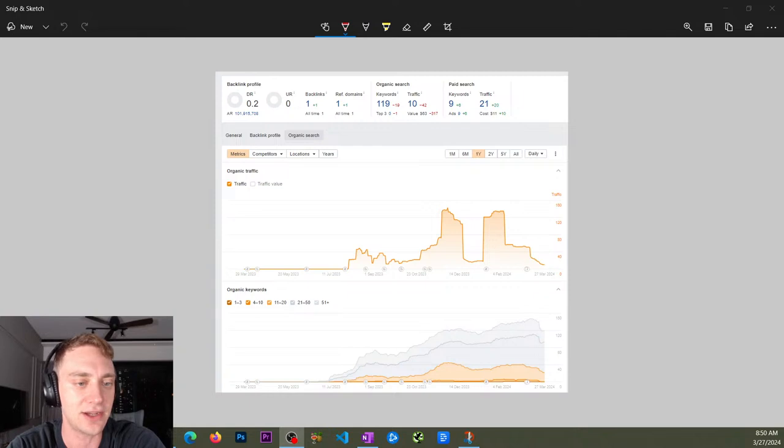I know some affiliate sites used to try to put an article on their homepage, especially if they're an EMD — like bestheadphones.com — and they'd just have their best headphones article on the homepage. But I think that's extremely spammy. I'm not saying it can't work, but I think it works a lot less now than it used to. So I'd be pretty wary of putting any kind of full article on your homepage like that. Let's see what he's got going on here — kind of a crazy niche, I've never seen this niche before.